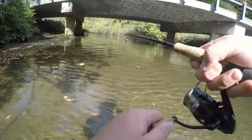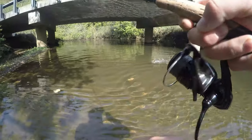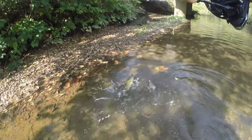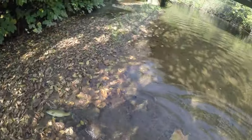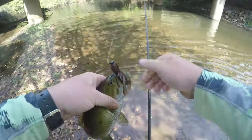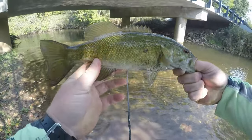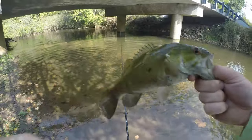Nice creek smallmouth right there near that bridge piling — came right out from under the shadows and smoked it.